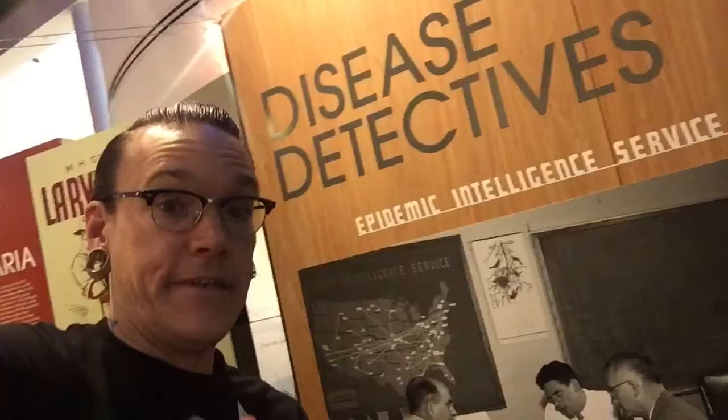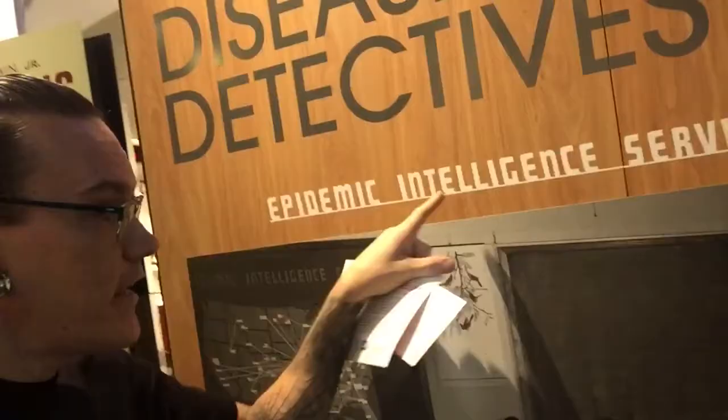Disease detectives — the Epidemic Intelligence Service. This is pretty neat. What you see here on the wall is a radiogram, worldwide wireless. This is from November 20th, 1924, stating one case of chicken pox in San Francisco. Check it out.